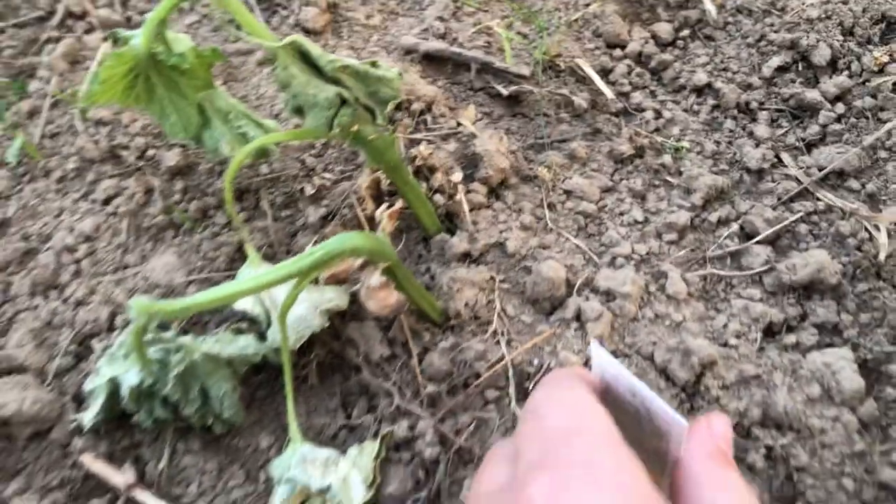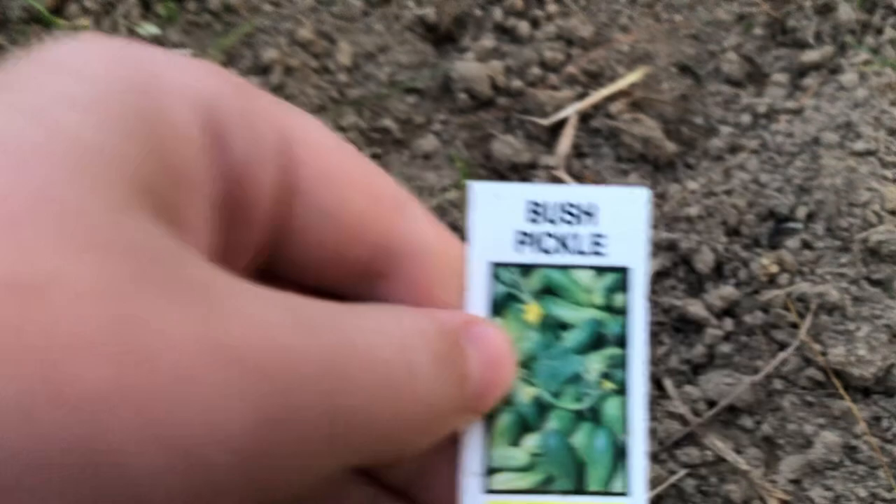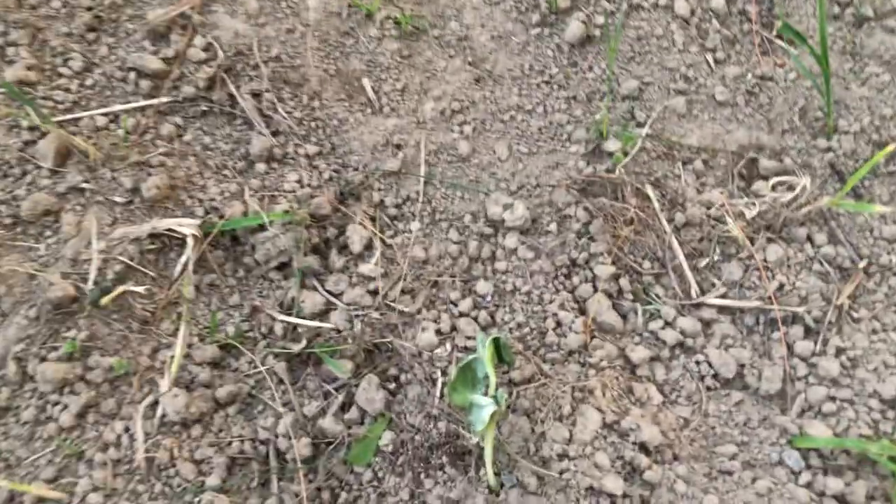Two of them — that one and this one — are the bush pickle cucumber. Over here, this one kind of got wilted. I just hope they perk up again. I'm not exactly sure if they will, but I hope they do.